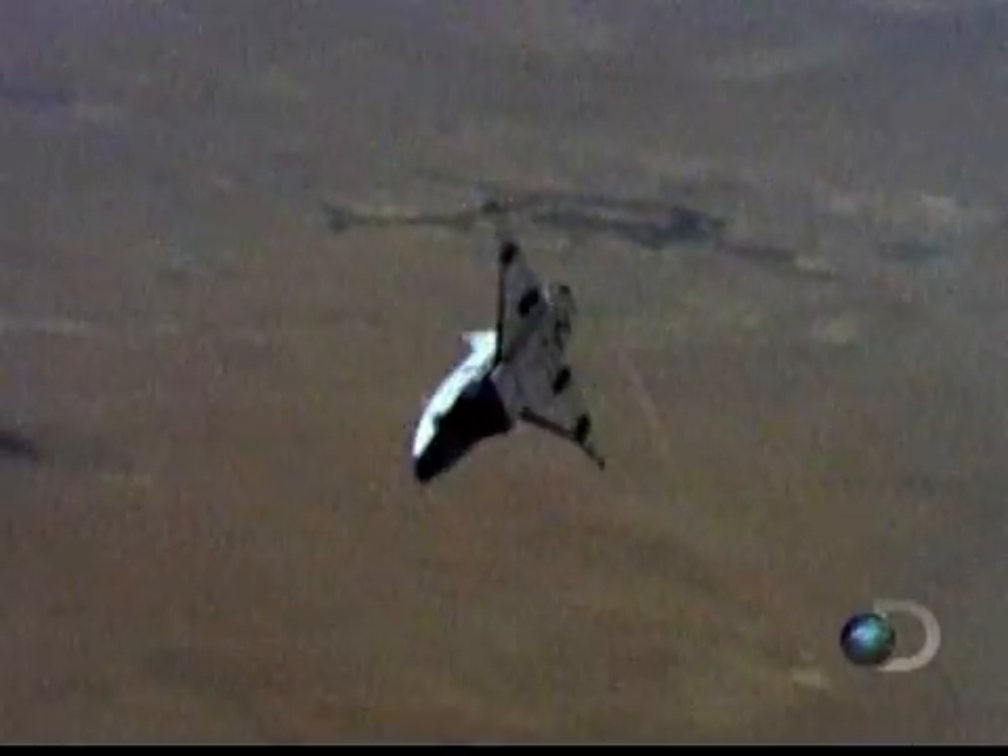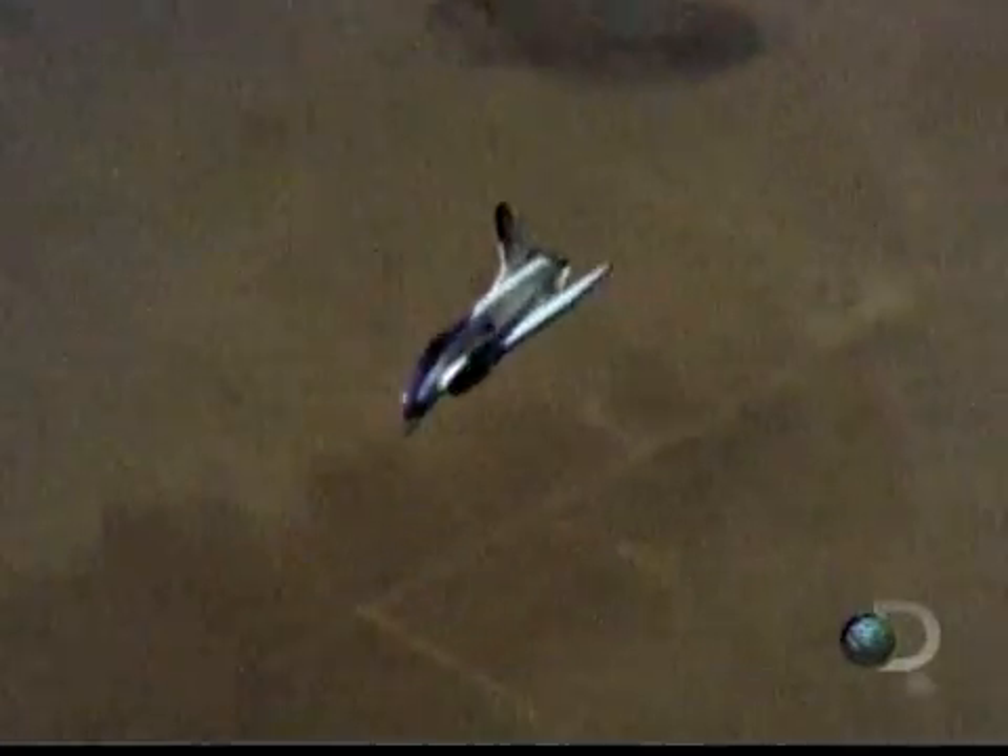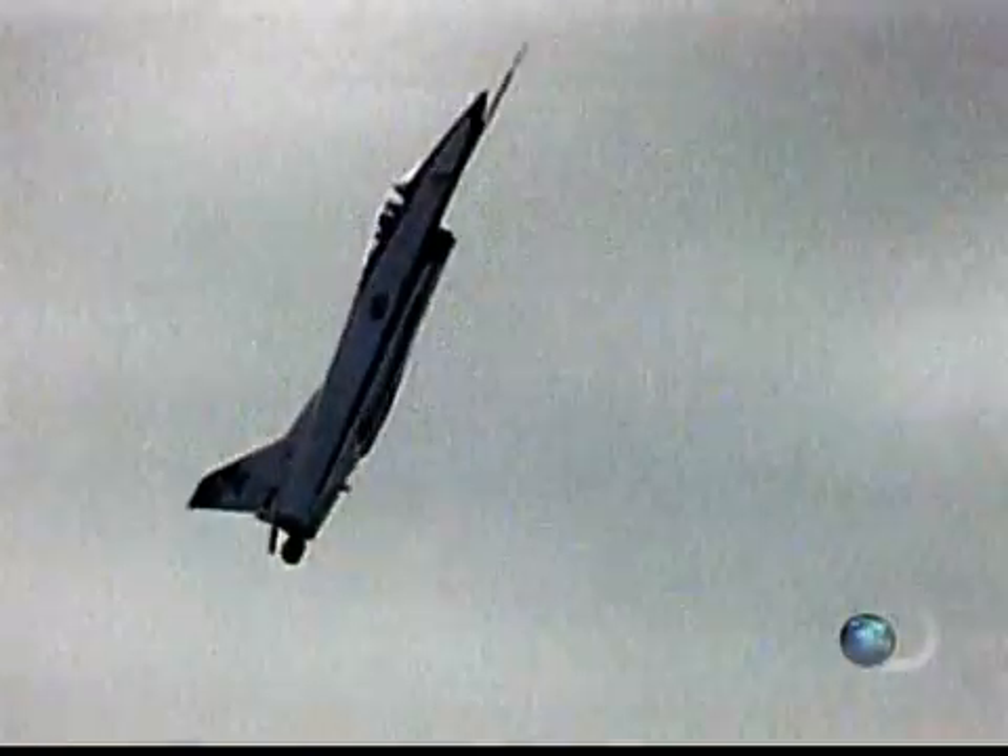Its advanced computer enables maneuvers that would normally stall other planes. In fact, the X-31 can stop, hover, and turn 180 degrees before returning to normal flight.